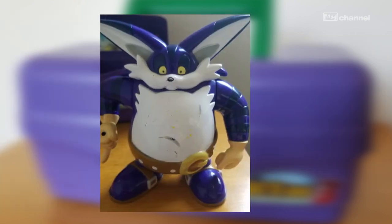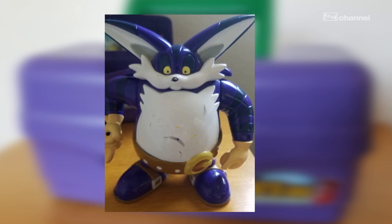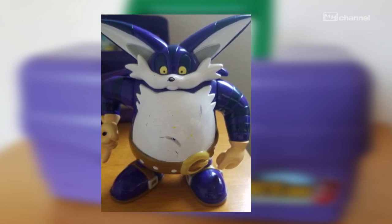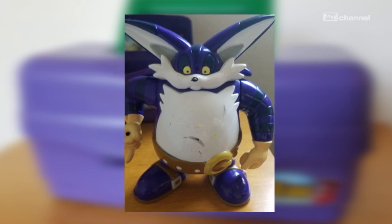Hey, look at that — it's Big the Cat himself! Now, you might be asking, what's so special about this old action figure? This figure is actually in the game. I'm not going to tell you where, though. You'll have to find that out yourself.